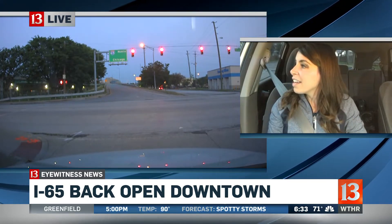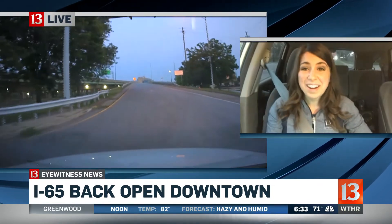As soon as this light turns green, we're going to do something we haven't done in more than a month — get on 65 North. Counting down, watching the crosswalk... this light is turning yellow, and we are going to do this. This is my first time getting back on 65 because I was sleeping last night when it opened. And look at this — I'm just taking it in. This is great.